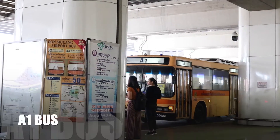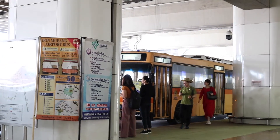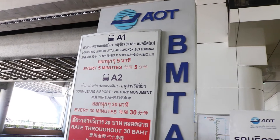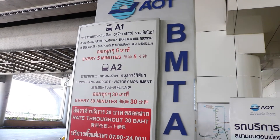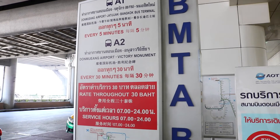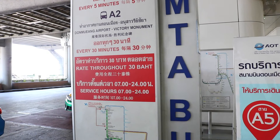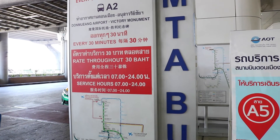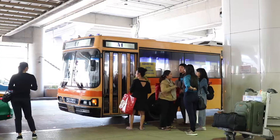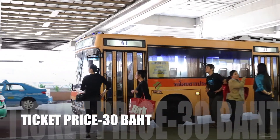The bus is waiting for us! Just in case the A1 bus is not around, you can actually take the A2 bus, though it has a different route — the final destination is at Victory Monument — but it will still drop you off at the city center, which is pretty cool. If you don't like that option, you can wait for the next A1 bus.